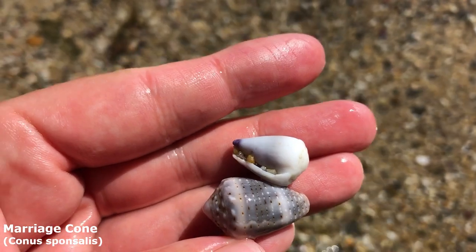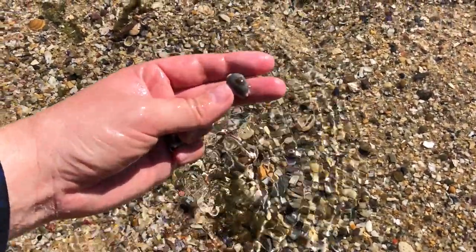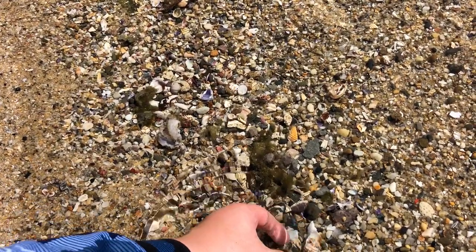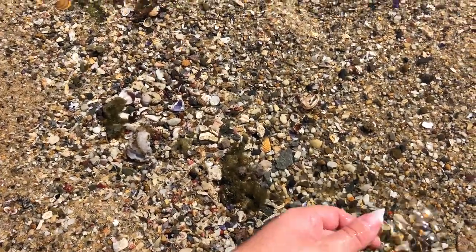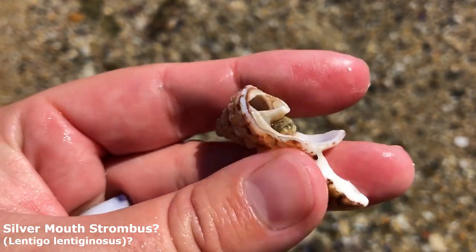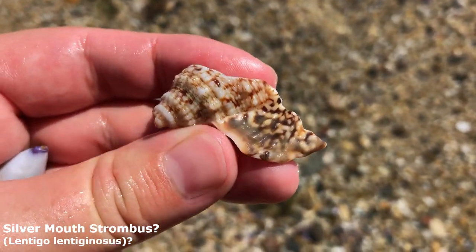I originally came just to check out this crowned cone and this marriage cone right here — two more lovely cone shells. We'll also grab that graceful cowrie. I stopped to actually look at this one before I started filming — it is a type of strombus. Can't tell what just from this much of it, but that's pretty cool. I'm gonna keep that one even though it's broken.